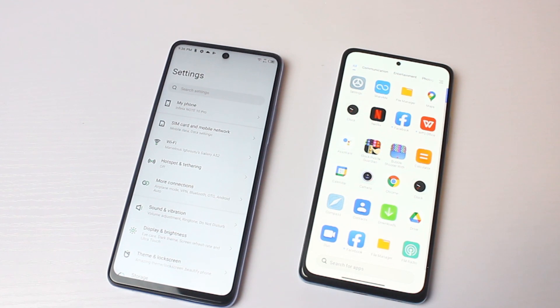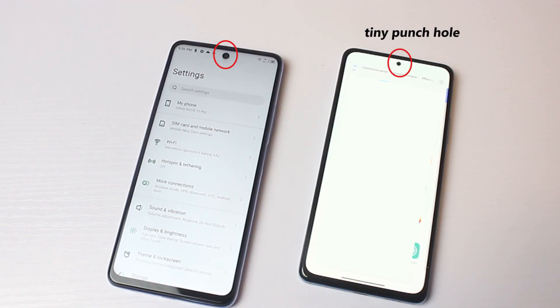One of the cool features that the Infinix Zero X Pro worked on is the punch hole. The Infinix Zero X Pro is going to have a center punch hole notch, just like the Infinix Note 10 Pro. However, there will be a slight difference — the punch hole on the Zero X Pro is smaller than what you get on the Note 10 Pro. If you look at the picture on the screen, the Zero X Pro's punch hole is smaller on the right-hand side compared to the bigger one on the Note 10 Pro. This tiny punch hole, similar to what you see on smartphones like the Galaxy A52 and Redmi Note 10 Pro, is what the Infinix Zero X Pro is going to bring.